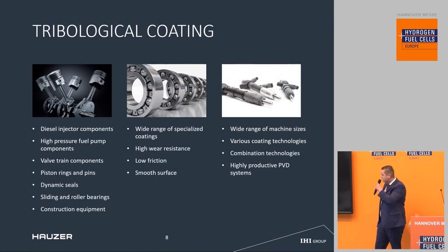For the tribological market, we can also improve wear resistance and realize low friction. For instance, piston rings, tappets, train components, and sliding and rolling bearings.